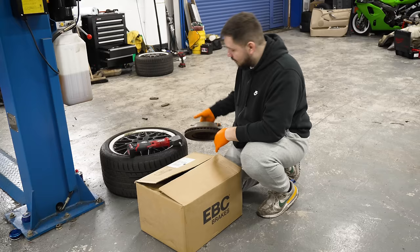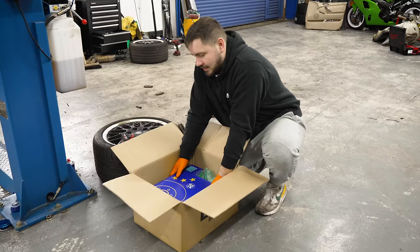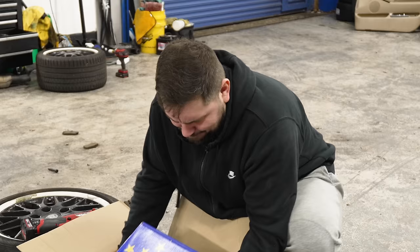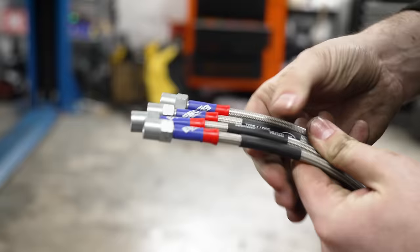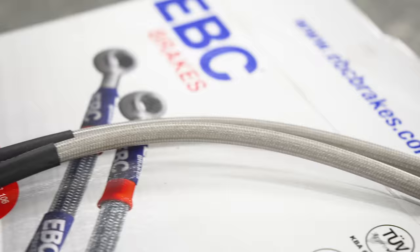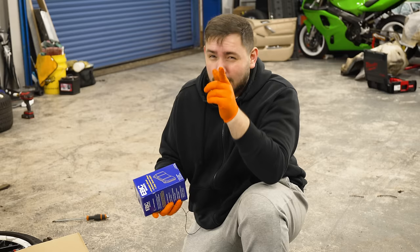These old brakes are absolutely manky and shot, but we've got some new ones — we're going upgraded. We spoke to EBC and they sent us some very heavy discs. I might have asked for a little extra in the box as well — I've got braided lines for this thing, which are going to make the brakes feel so much better. We've also got some blue stuff brake pads, and these are perfect for road and track, because we're going to be doing long road trips in this but we're also going to go and smash Phil on track.